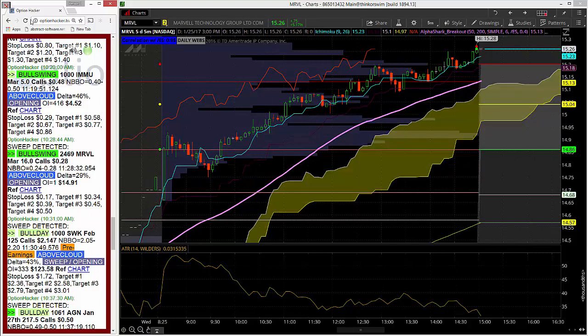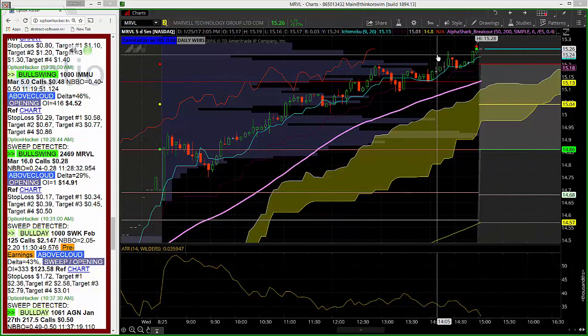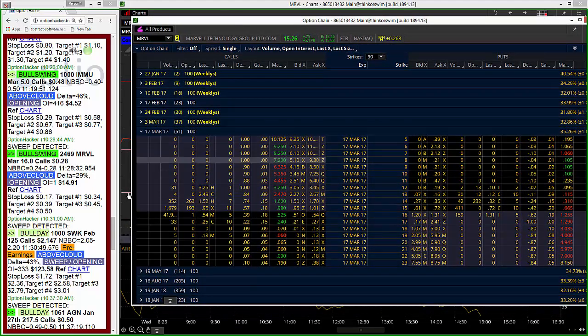So somewhere in this candle, and then after that, the stock went straight up into the close, closing on the absolute highs of the day. These options managed to rally really nicely with the stock as well, closing the day 51 bid at 54.